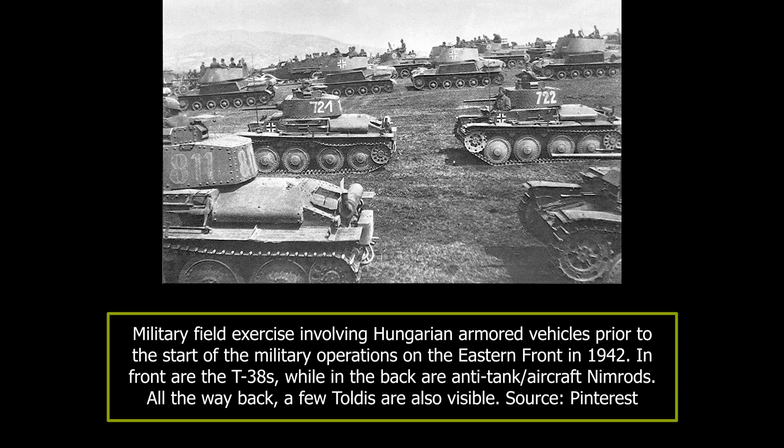Now, join me as we dive into Eastern Europe in 1942. During World War II, the Hungarians were one of Germany's allies which had a significant domestic production of armoured vehicles.